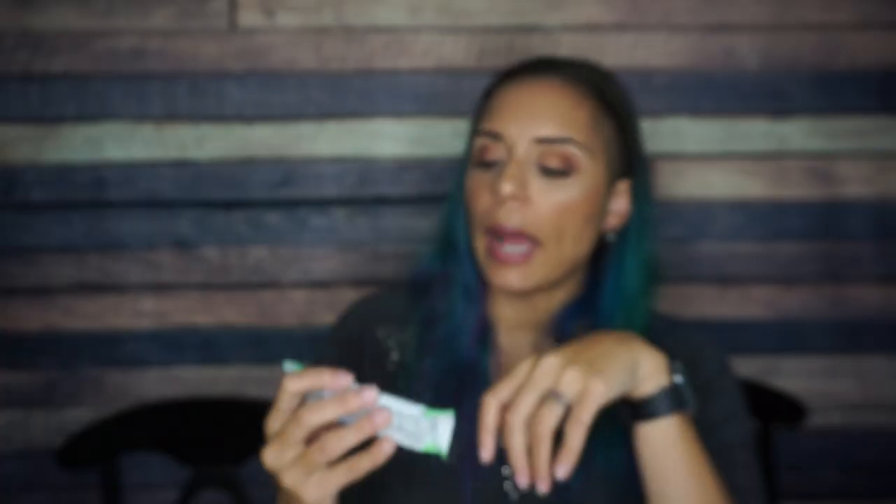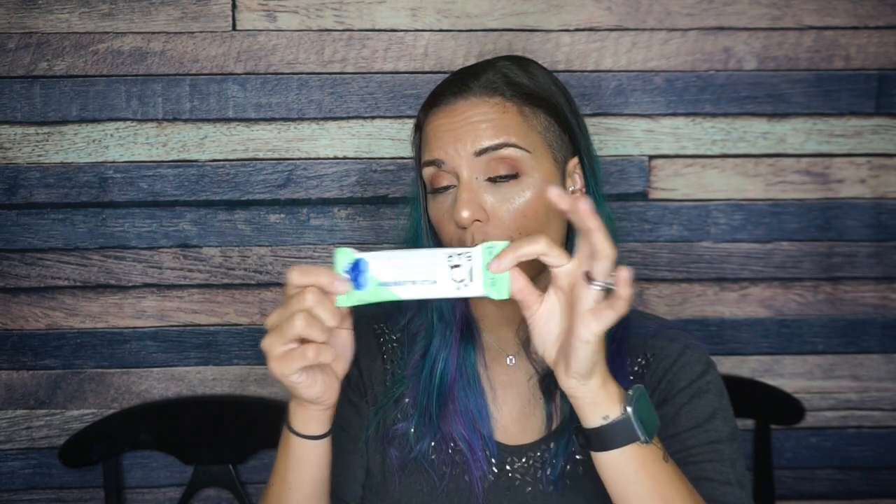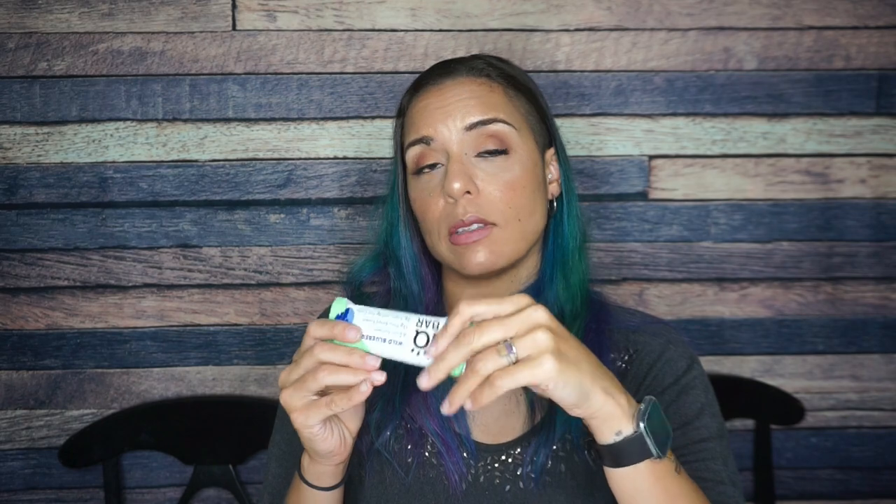And finally we have an IQ Bar, wild blueberry. I don't know if I've ever had this flavor — I remember having the lemon one and really enjoying it. Six brain nutrients. For one bar there are 180 calories, 15 grams of fat, 11 total carbs, eight fiber — so that's three net carbs — and 12 grams of protein. Ingredients: almonds, tapioca fiber, flax seeds, plant-based protein crisps with pea protein and tapioca starch, natural flavors, and other things. There are actual blueberries and wild blueberries in here — I have to imagine this is going to taste like blueberries and I am here for it.